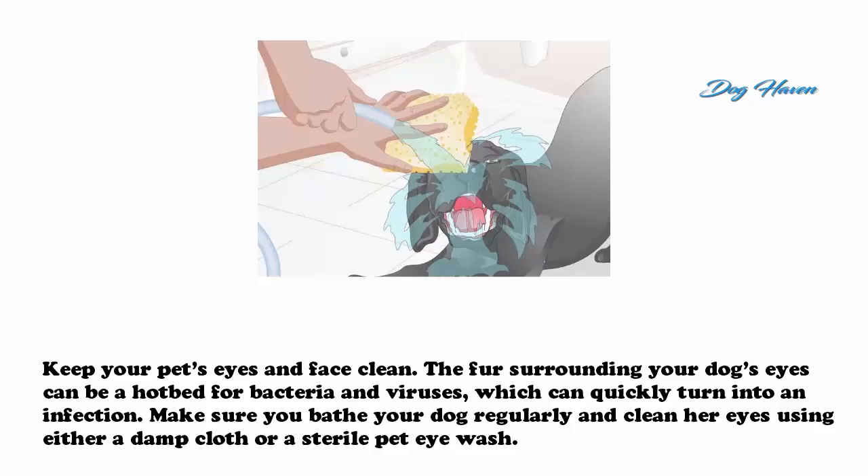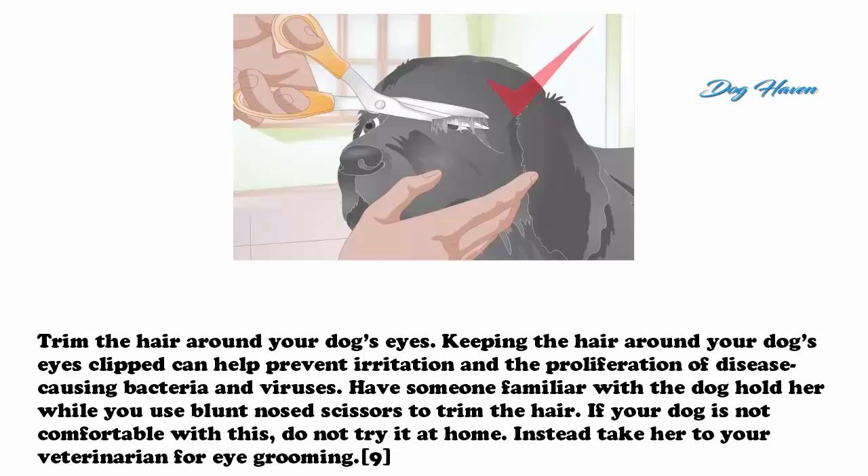Keep your pet's eyes and face clean. The fur surrounding your dog's eyes can be a hotbed for bacteria and viruses, which can quickly turn into an infection. Bathe your dog regularly and clean her eyes using either a damp cloth or a sterile pet eye wash. Trim the hair around your dog's eyes, as keeping it clipped can help prevent irritation and the proliferation of disease-causing bacteria and viruses. Have someone familiar hold the dog while you use blunt-nosed scissors to trim the hair. If your dog is not comfortable with this, take her to your veterinarian for eye grooming.